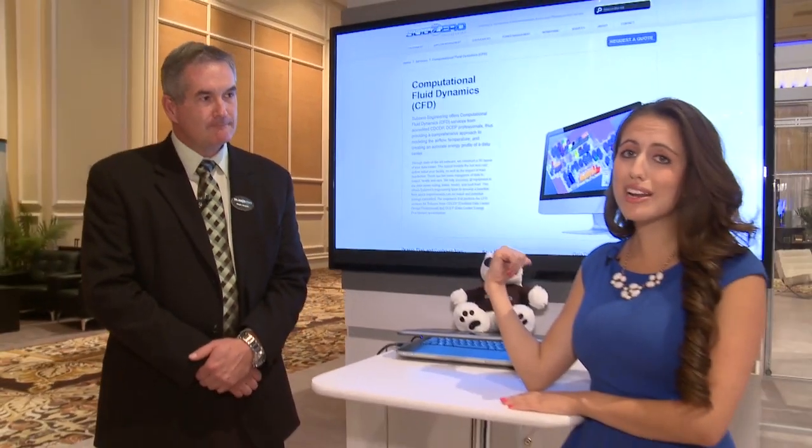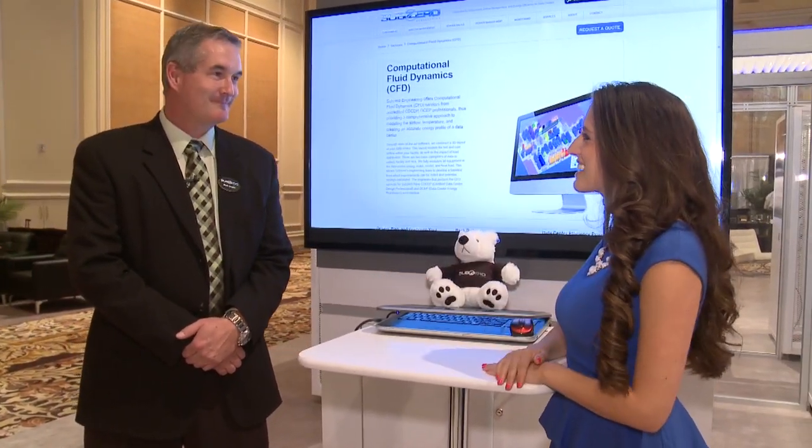Well, as Mark said, Bernard here is already an expert, but I certainly enjoyed learning a lot about CFDs. Thanks so much.